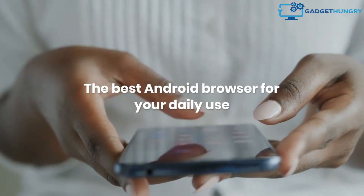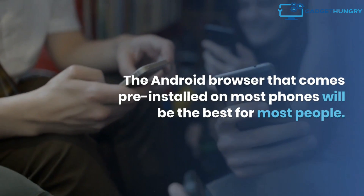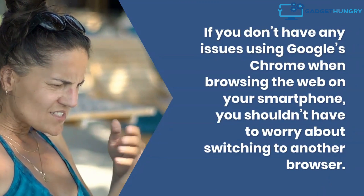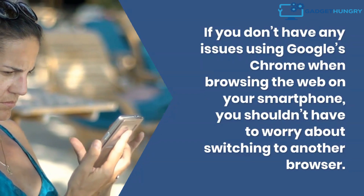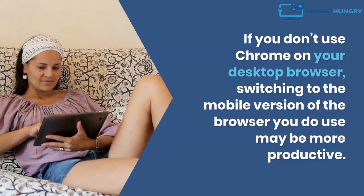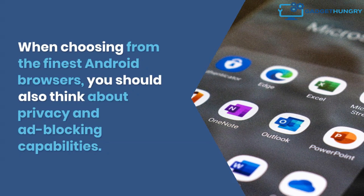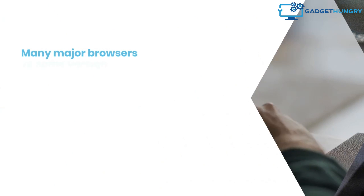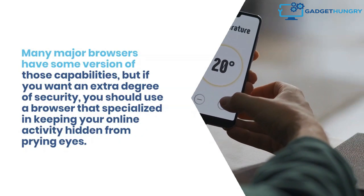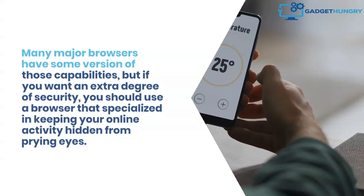The best Android browser for your daily use. The Android browser that comes pre-installed on most phones will be the best for most people. If you don't have any issues using Google's Chrome when browsing the web on your smartphone, you shouldn't have to worry about switching to another browser. If you don't use Chrome on your desktop, switching to the mobile version of the browser you do use may be more productive. When choosing from the best Android browsers, you should also think about privacy and ad-blocking capabilities. Many major browsers have some version of those capabilities, but if you want an extra degree of security, you should use a browser that specializes in keeping your online activity hidden from prying eyes.